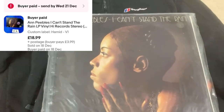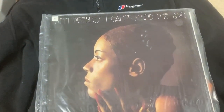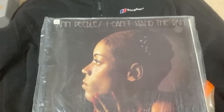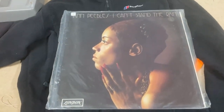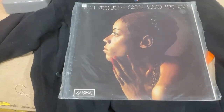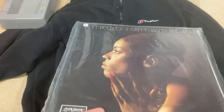This one only got listed on Friday and it sold already — it's an 'I Can't Stand the Rain' 12-inch vinyl record. That was an offer accepted for £18, and it probably owes me about 10p.